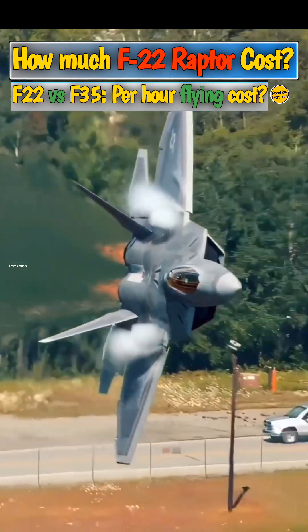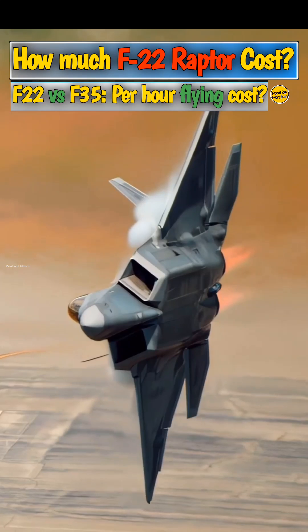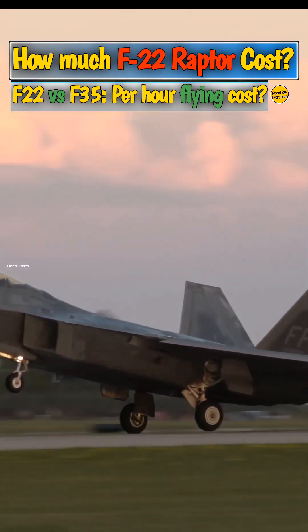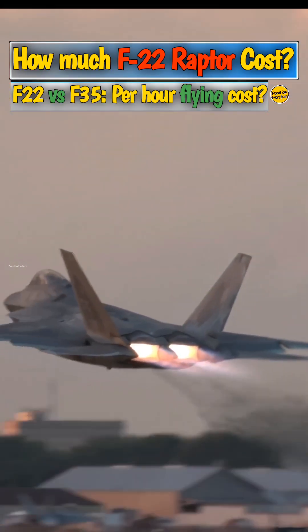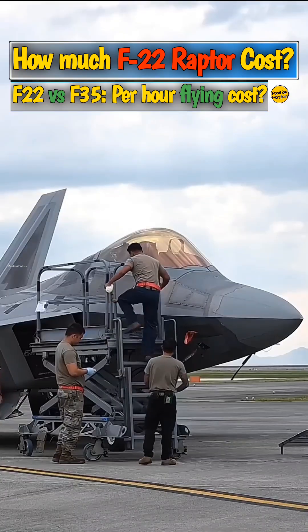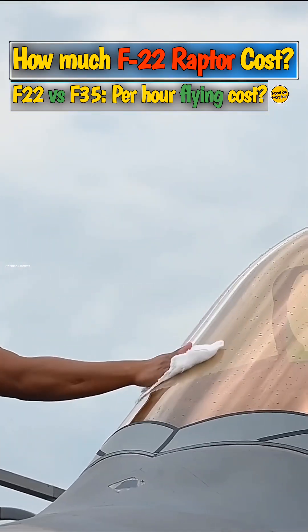One of the most impressive fighter jets of the 21st century is the F-22 Raptor, operated by the United States Air Force. The F-22 isn't an inexpensive plane, and the cost of developing the nascent technology that went into its design was staggeringly high. All told, the US government spent $67.3 billion on the program, according to a report by the Congressional Research Service.